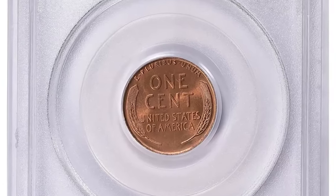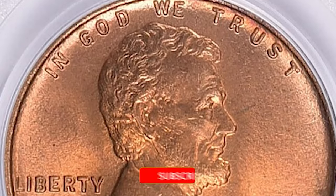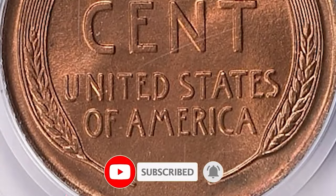That wraps up our list of rare coins that could potentially hold hidden value. If you enjoyed this video, give it a thumbs up and don't forget to subscribe to our channel for more interesting videos.